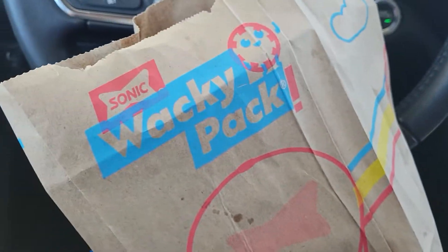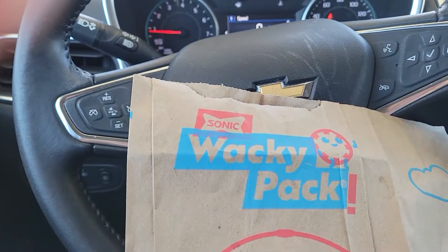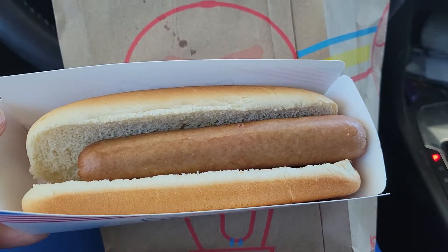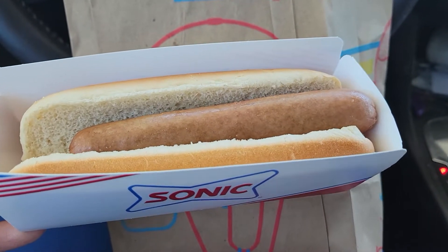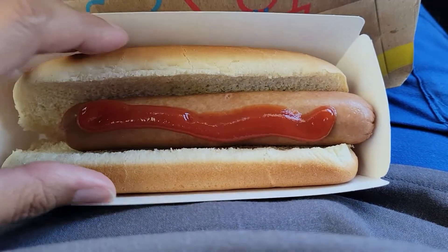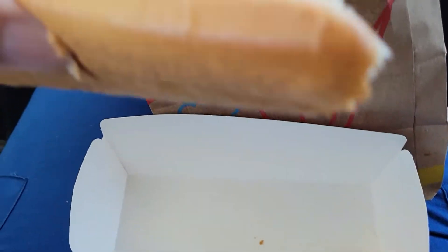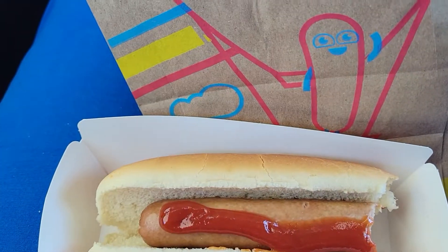Hi friends, welcome back! I got another Sonic Wacky Pack today. I got a hot dog — it's just a plain hot dog, but you can add whatever you want: relish, ketchup, mustard. I'm just gonna put a little bit of ketchup. Let me take a bite. Mm-hmm, very good!